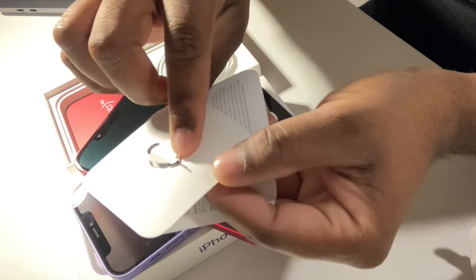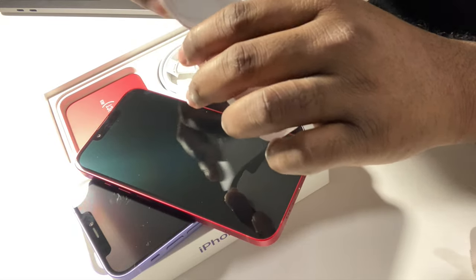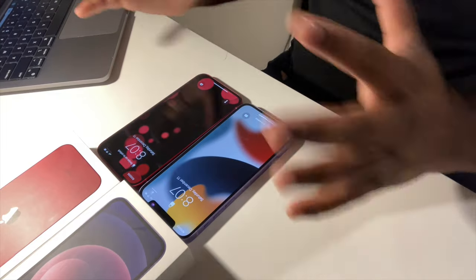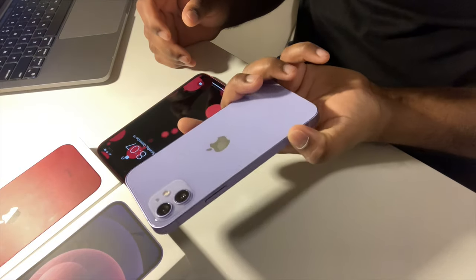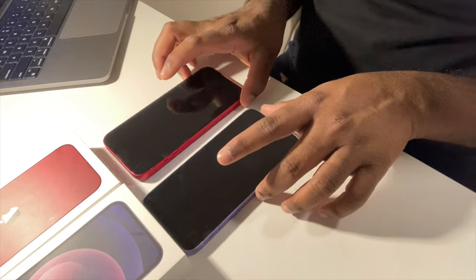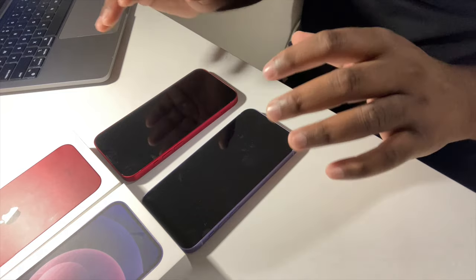You also get a SIM card opener and a sticker. Now with both phones completely set up — the red iPhone 13 and the beautiful purple iPhone 12 — I really need to get camera lens protectors. When placed flat on the desk, the phone tilts because of the camera bump. The iPhone 13's bump is even more noticeable, elevating the front of the phone off the surface.